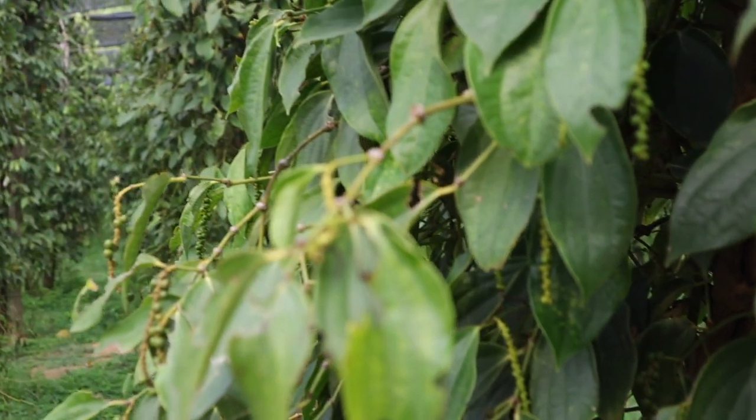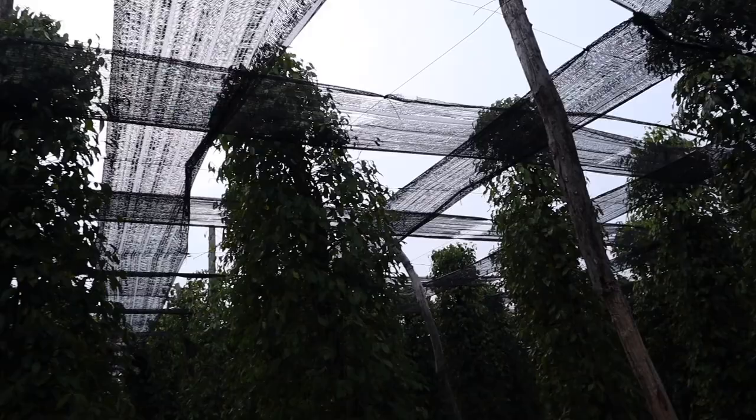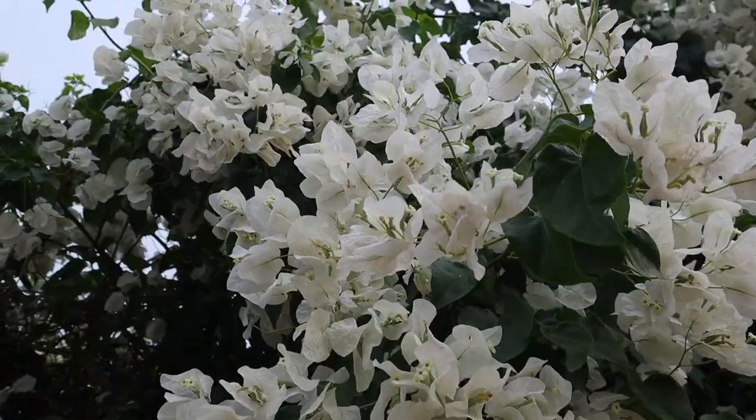After the peppers have been handpicked, they are sorted depending on the type of pepper they produce. Then they are taken to the processing facility where they are dried out in the sun, cleaned, and grated. I just recommend you come check out this place yourselves — it's beautiful and it's just a good business.